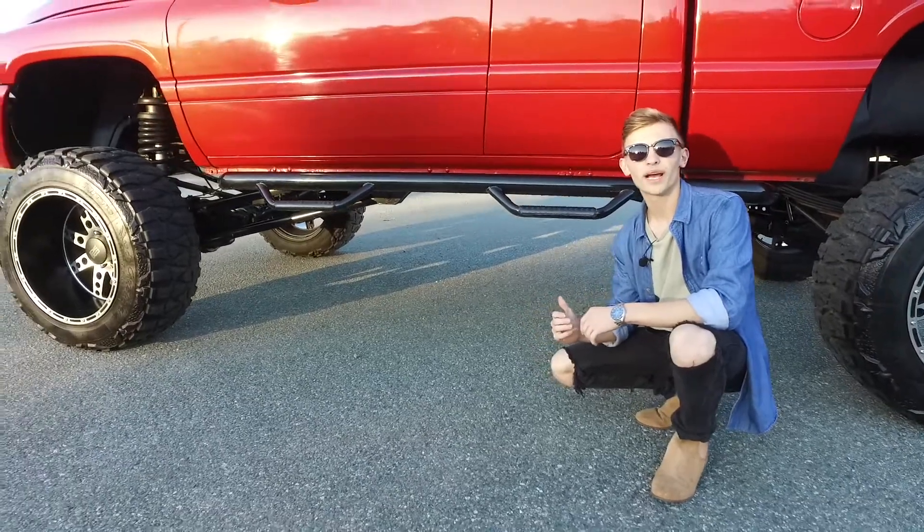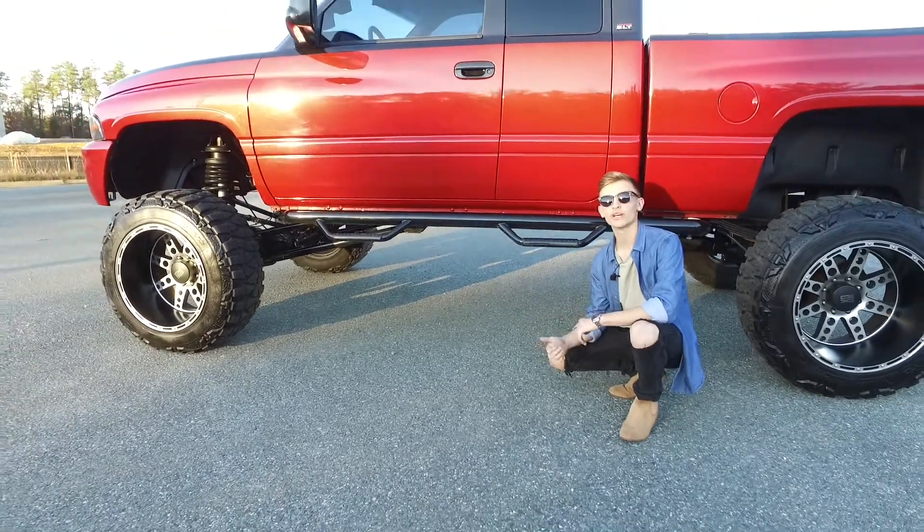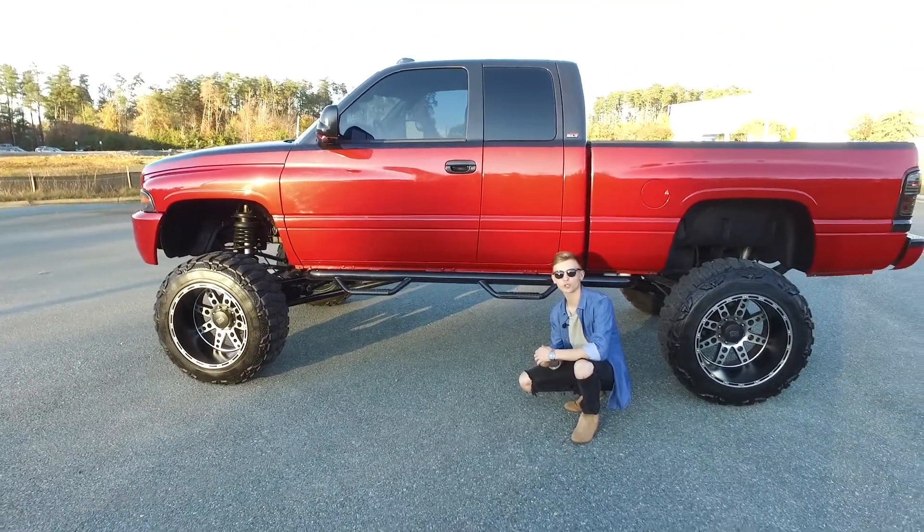One thing people fear when buying a Dodge is the transmission going, but that's not a problem with this truck. This truck comes with a fully built transmission courtesy of Suncoast Transmissions.